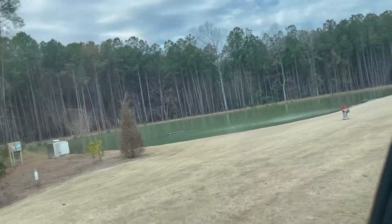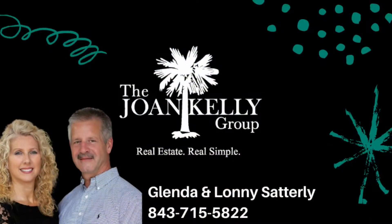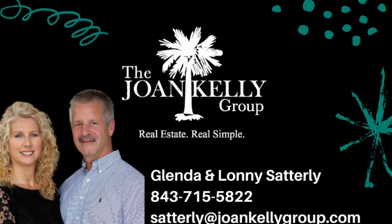If you have any questions, just give us a call at 843-715-5822. It's Glenda and Lonnie Satterley with Keller Williams.